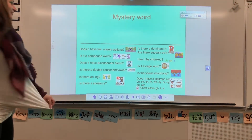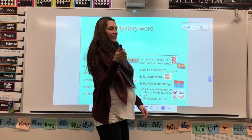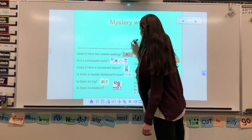How about Sophie? Is there an I-N-G? There is an I-N-G. Good. All right, everybody, what does I-N-G say? Ing. Good. Okay. So, I-N-G is going to be at the end of your word.